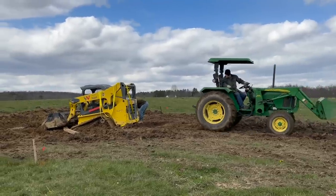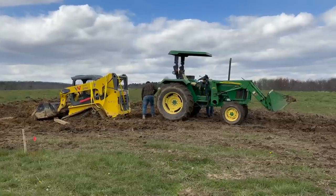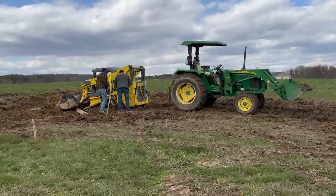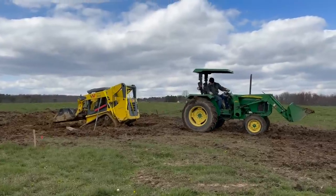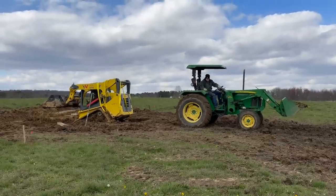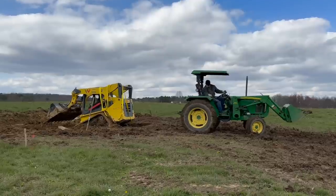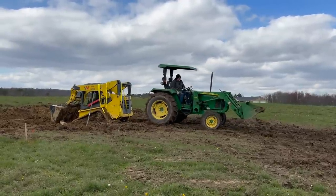Of course everything was going perfectly until we hit some soil that was extremely saturated and Nelson got stuck. Our amazing neighbors stepped in and helped. We tried with our first neighbor for a while to get the little machine out of the ground with no luck. We had to get the help of a second neighbor who had an even bigger tractor and they were able to pull it out. But these are just some of the things that happen when you are a first-time farm owner — it was a learning experience. This is what I meant when I said in my last video that we have some really amazing neighbors.